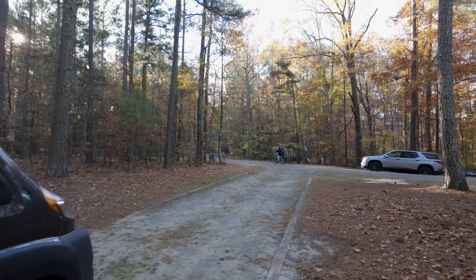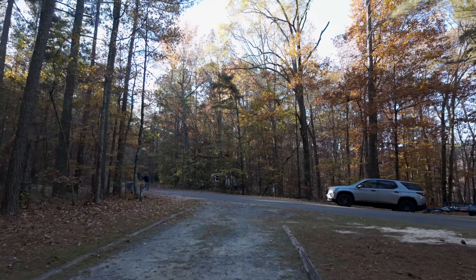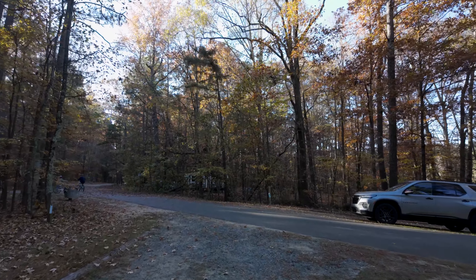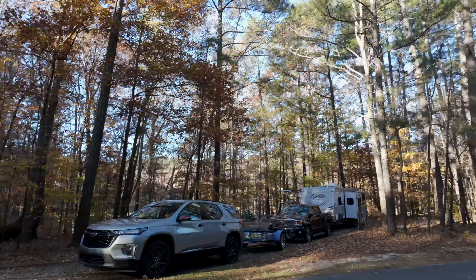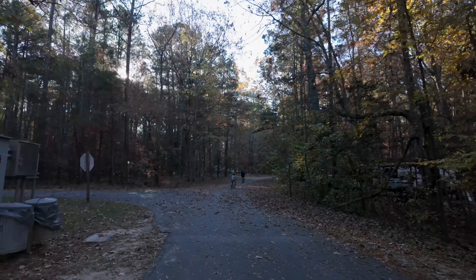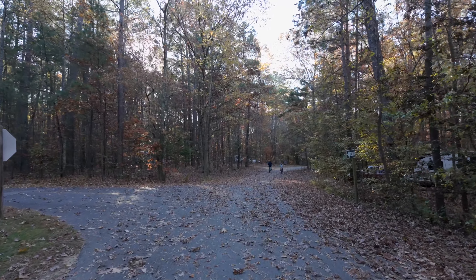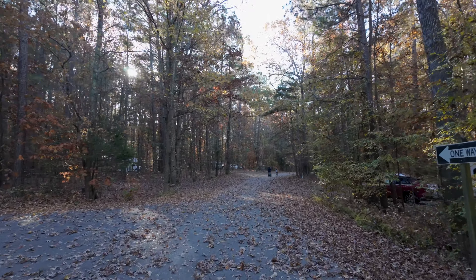Not bad at all. We're going to make the B loop. There are A, B, and C loops here. Right across is B50. We just came in for one night. I'm going to do the loop — I'm not familiar with it, but I'm just going to continue straight from B49 and B50.